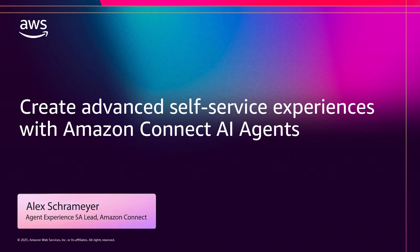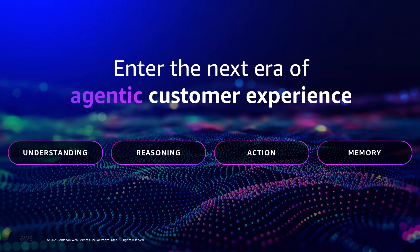Imagine calling customer service and having an AI agent that doesn't just follow a script but actually thinks through your problem, checks your systems, and solves your issue end-to-end. Let me show you what that looks like.